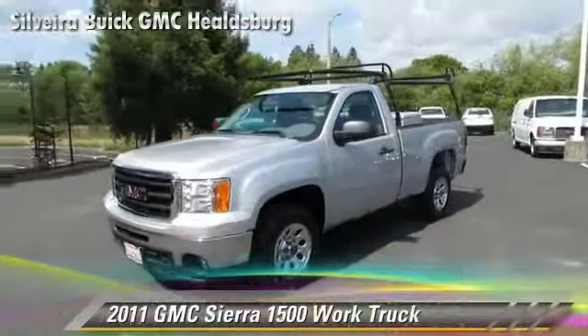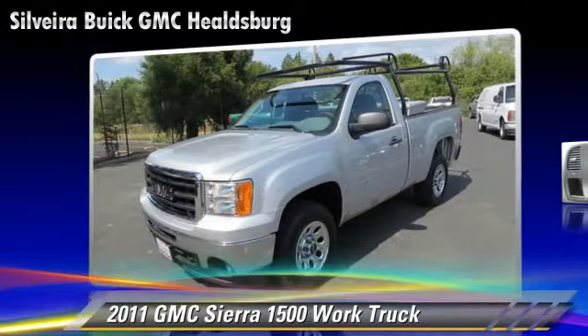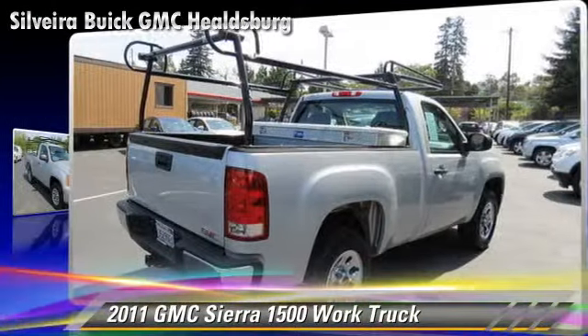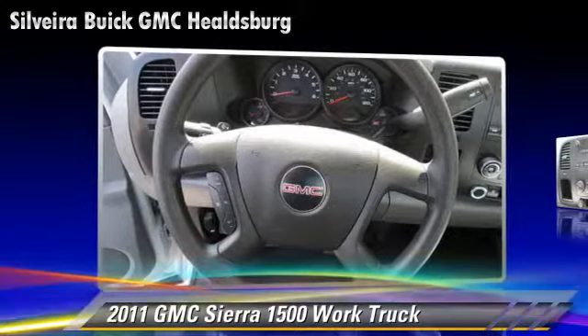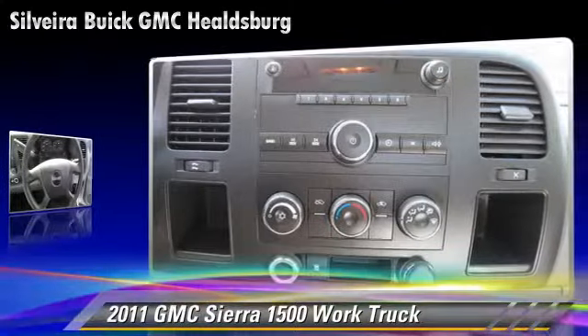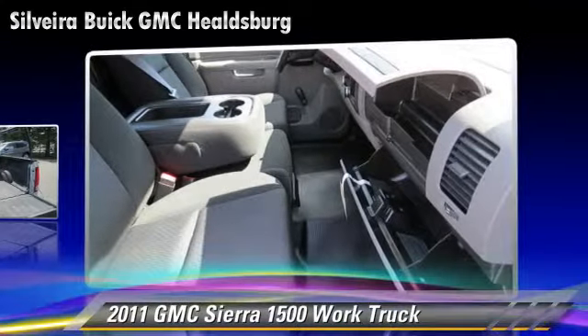The 2011 GMC Sierra 1500. This is a pickup truck powered by a V6 4.3 liter engine with a four-speed automatic transmission with overdrive. This rear-wheel drive pickup truck with fewer than 20,000 miles on the odometer gets up to 20 miles per gallon.